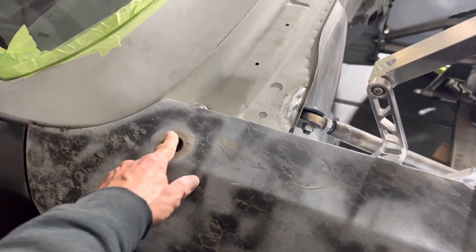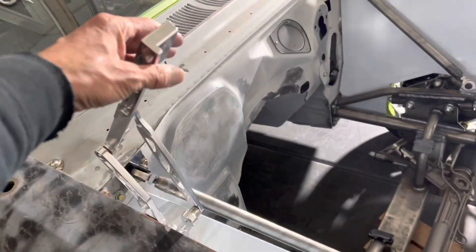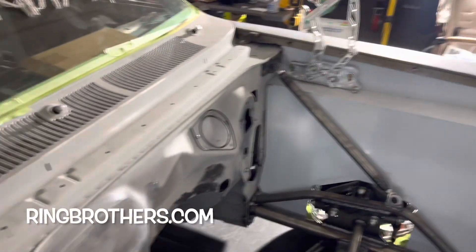I also need to fill in the antenna hole, which is no big deal. By the way, these are my Ring Brothers hood hinges — they're very beautiful, probably the nicest thing on the car right now. They're just waiting in place.